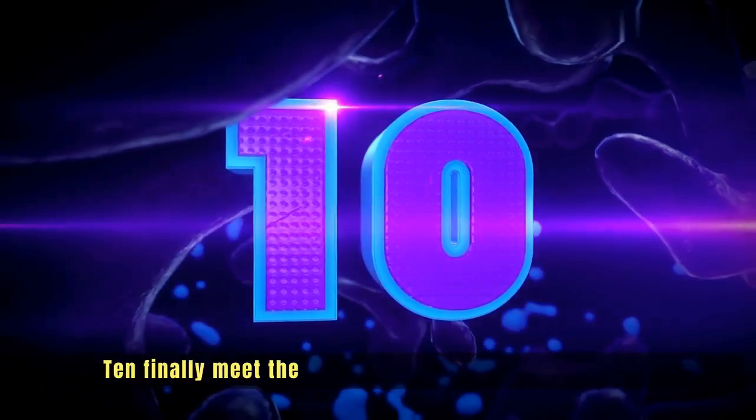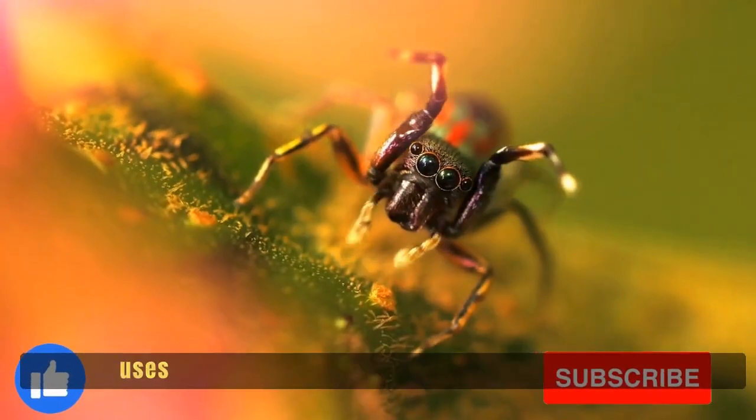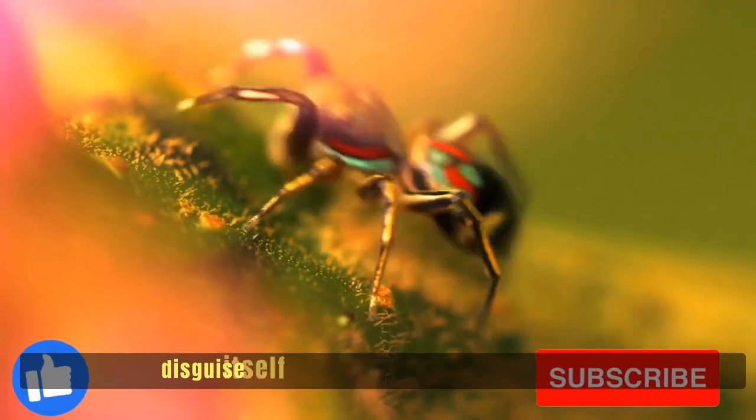Number nine: brace yourself for the extraordinary camouflaging abilities of the cuttlefish, a master of rapid color changes and pattern mimicry. Number ten: finally, meet the mesmerizing peacock spider, which uses vibrant colors and intricate dance moves to disguise itself as a harmless creature.